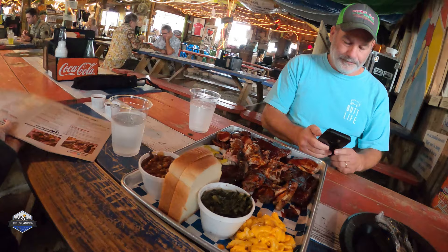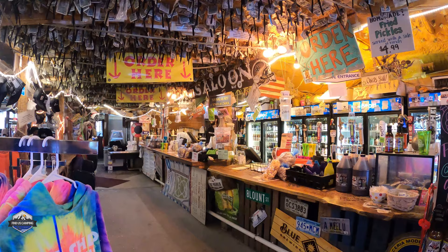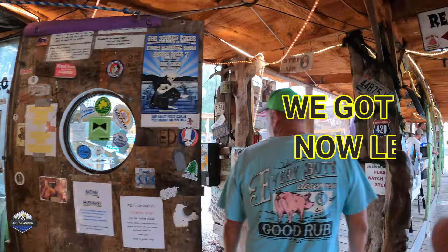So this is the Shed Head Sampler — a sampling of all their meats and three sides. We got the mac and cheese, the collards, and grandma's beans. Does this place look familiar? Have you been here before? If so, please comment below. We want to know what was the best part about your visit, and what did you eat when you got fed at the Shed?